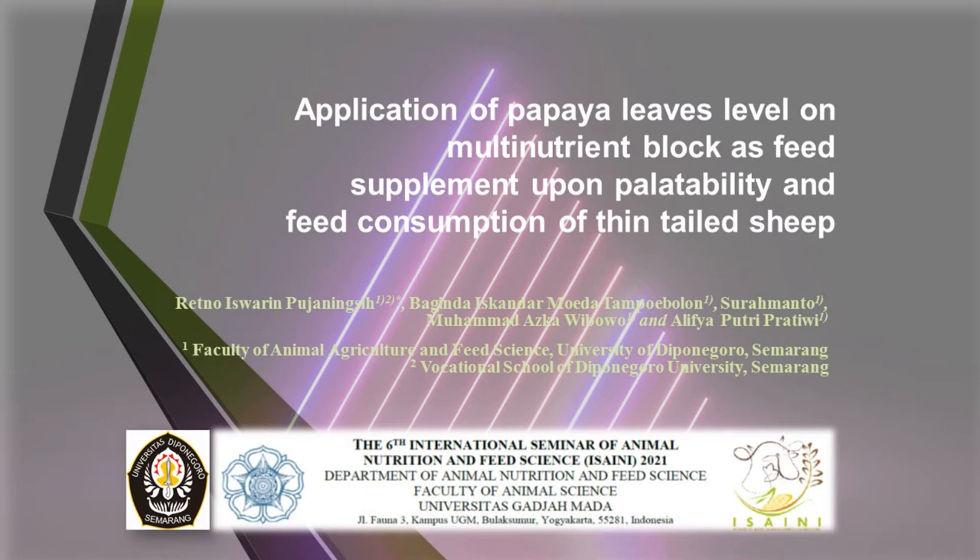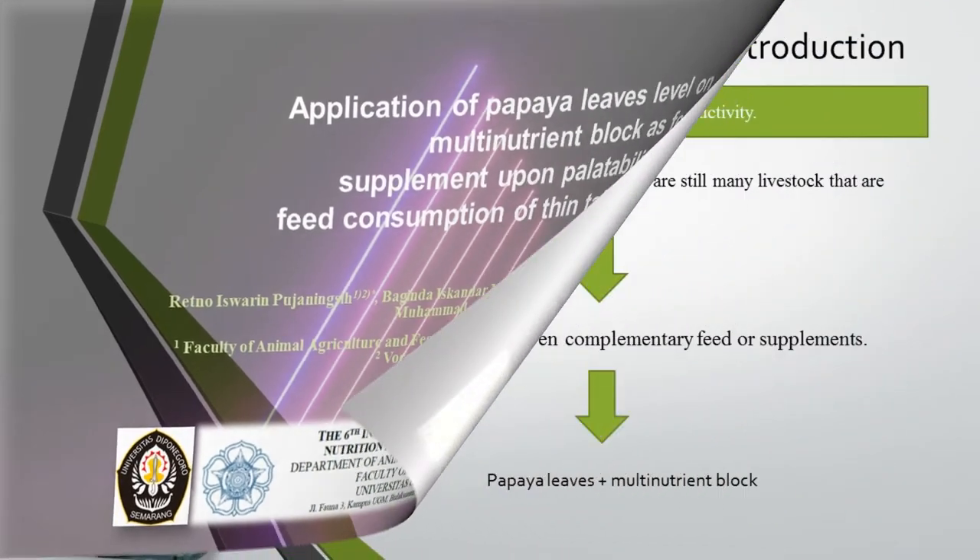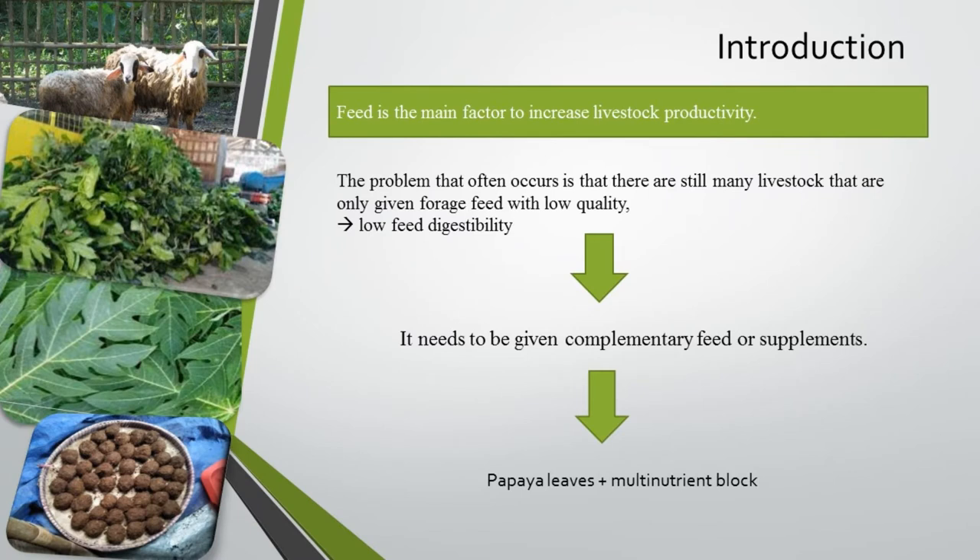We are from the Faculty of Animal and Agriculture Science, Diponegoro University, Semarang. Feed is the main factor to increase livestock productivity. Increasing the productivity of ruminants through the provision of practical nutrients must be developed so that it can be easily applied by farmers. The problem that often occurs is that there are still many livestock that are only given forage feed with low quality, causing low feed digestibility, so it needs to be given complementary feed or supplements.